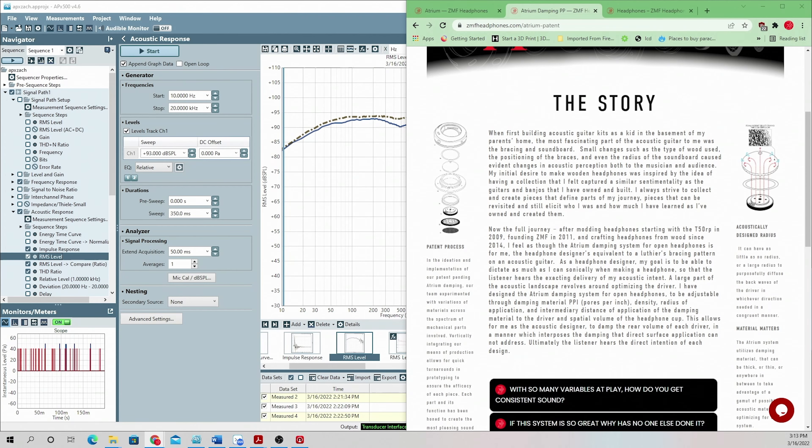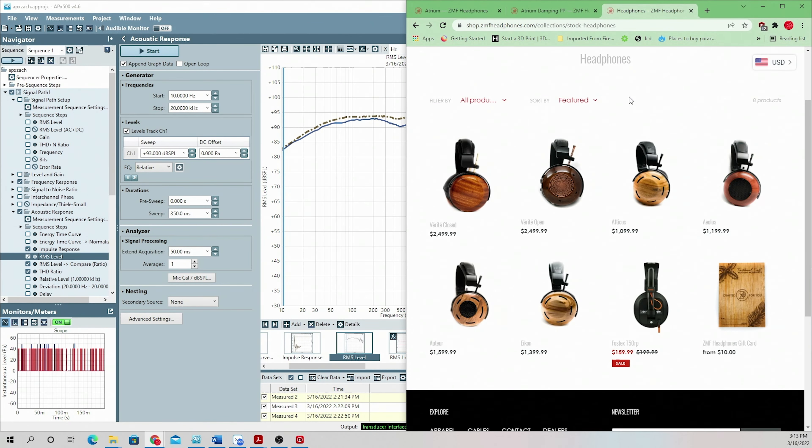Enough about the aesthetics of the Atrium — it's probably worth going through changes to the lineup. The Auteur is actually going to be discontinued, as well as the Icon. While I know that may be upsetting, the Auteur will be coming back with the Atrium damping system as the Auteur Classic over the summer. The Icon being discontinued — we don't have a direct replacement for that quite yet, but if you guys ask for it enough, we may do a limited run of the Icon to make sure everybody who wants one can get one.